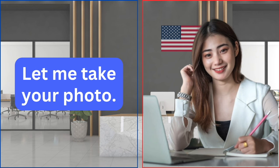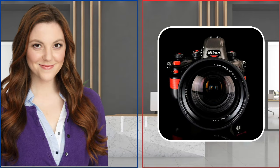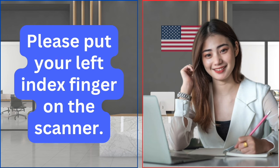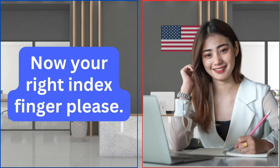Let me take your photo. Please look straight at the camera in front of you. Now I need to take your fingerprints. Please put your left index finger on the scanner. Now your right index finger, please.